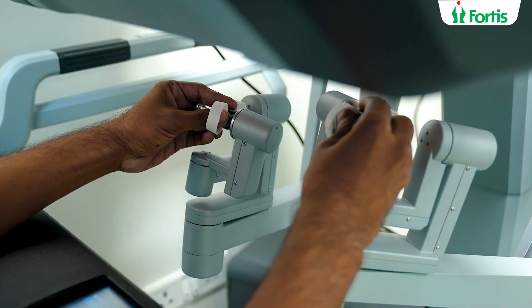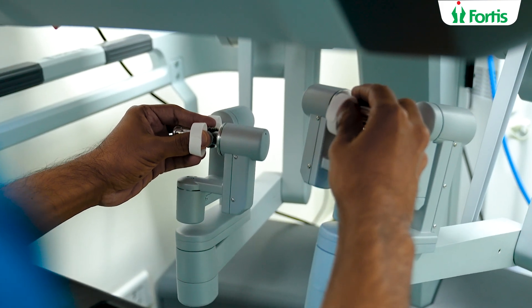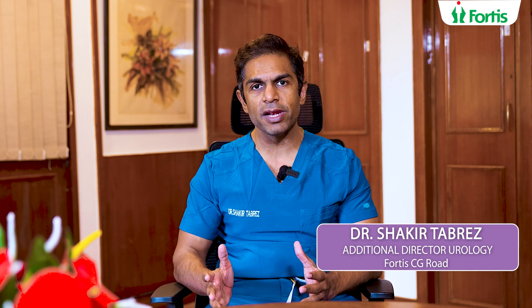The third factor: when a surgeon is tired, any tremors in the hand do not get translated into the movement of the robot. Hence, even if you are tired, the movements of the instruments inside the patient's body during surgery are clear and very precise. All these surgical factors help in a surgery going well.